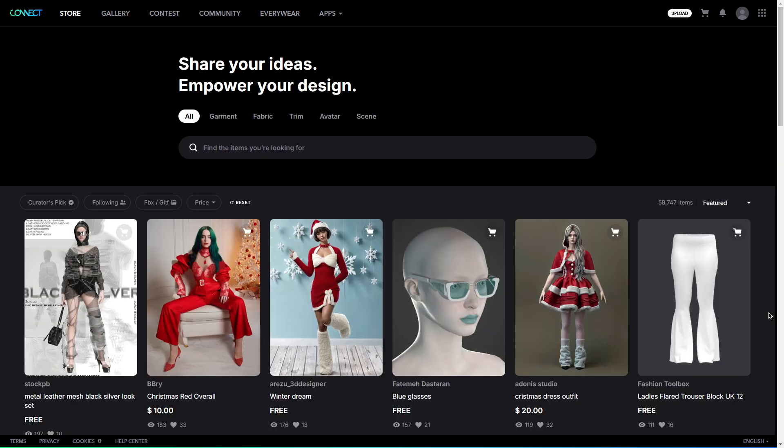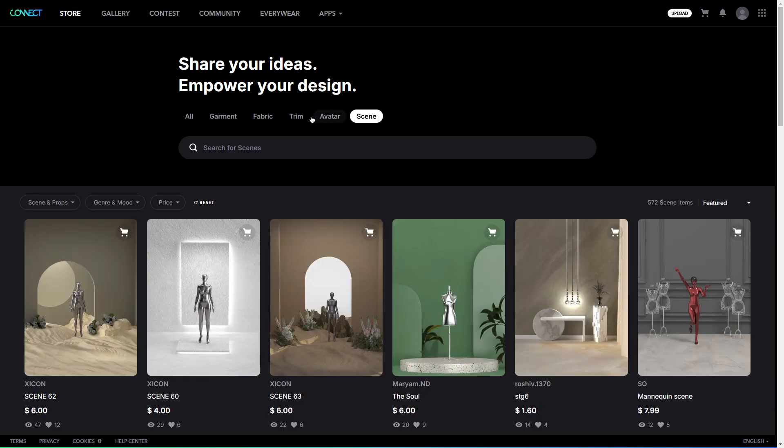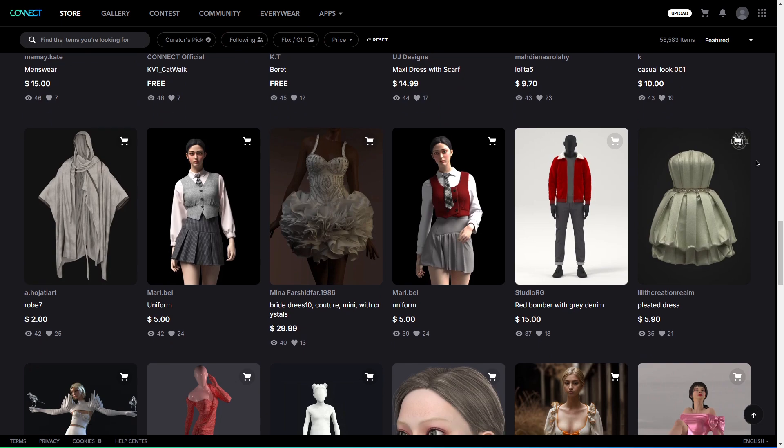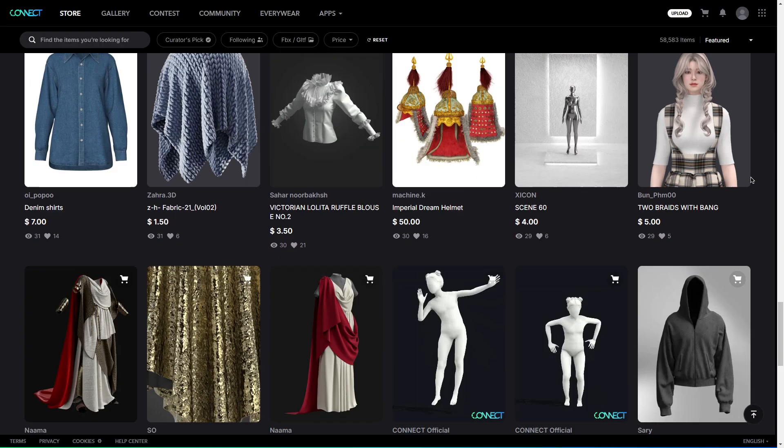The platform is a gallery and a marketplace for digital fashion creators, supporting all kinds of creative fashion projects, from garments and fabrics to trims, avatars, and props with apps for VR and optimization.